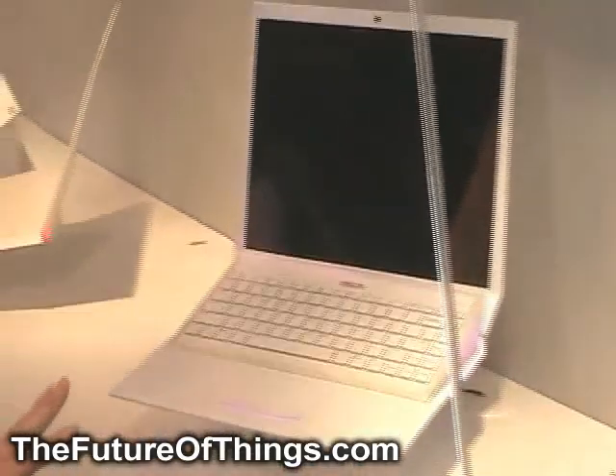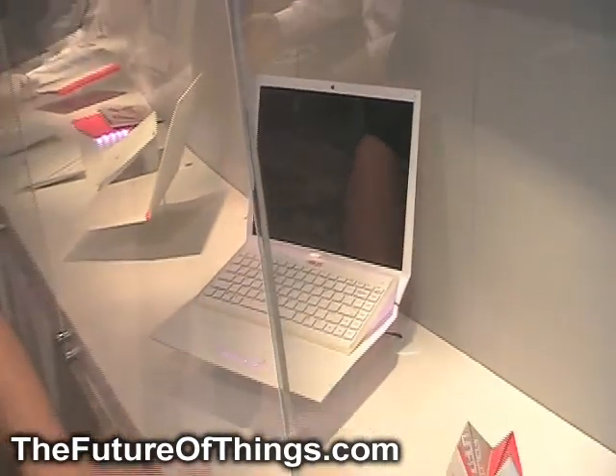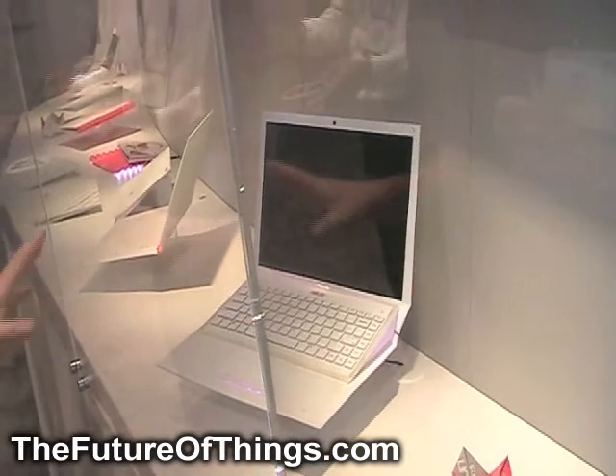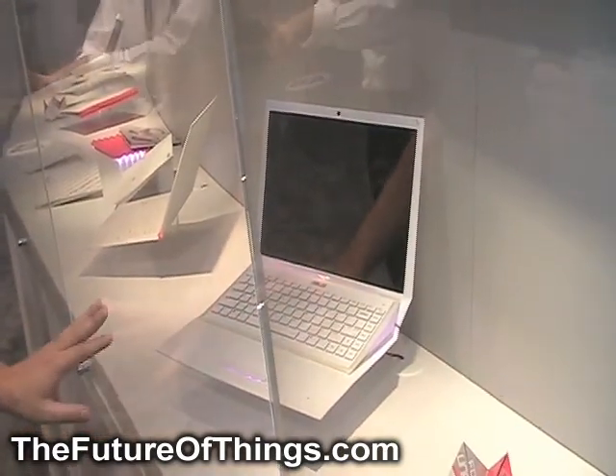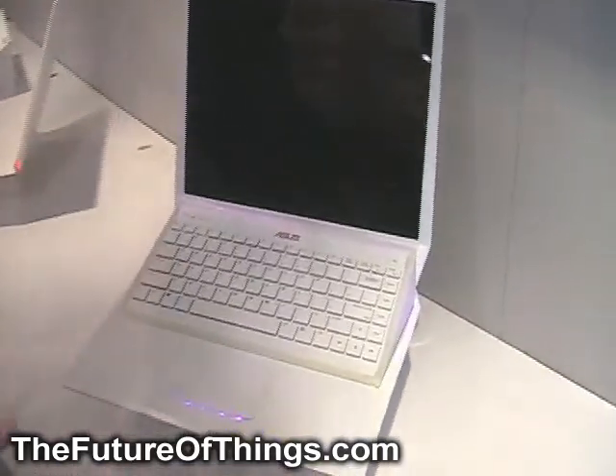So this is what's called Fold on Fold. These are some mock-ups of what the notebooks might look like at some point in the future, and they were inspired by origami's folding nature. This one right here — obviously these are mock-ups — has a little tilted keyboard. It looks pretty cool.